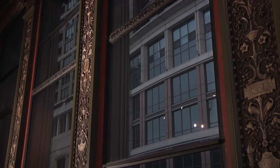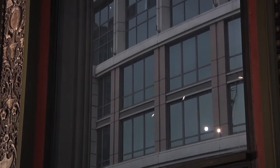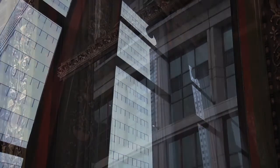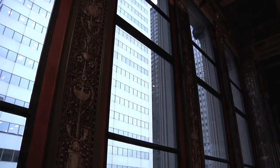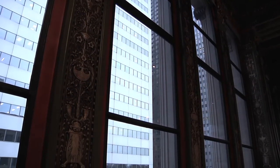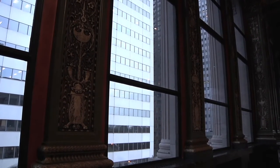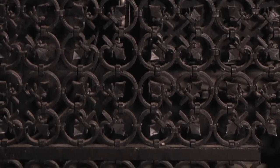One thing you certainly would not have had in the Renaissance is this much window. This room is almost all window, and part of that is because throughout the design of this building, artificial light was terrible. This was a place where you needed to get every bit of light in that you could, so this whole end of the building is opened up with the largest windows possible.